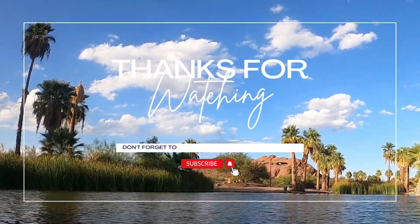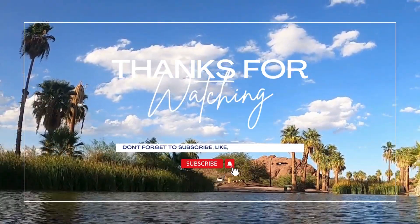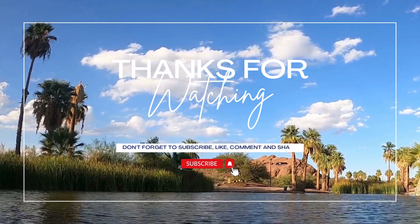Thank you for watching our video. Don't forget to subscribe to our YouTube channel for more helpful trail guides and trip ideas.